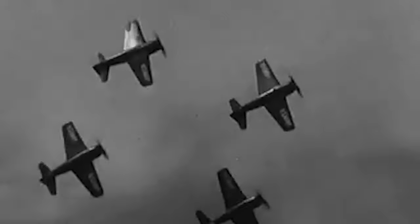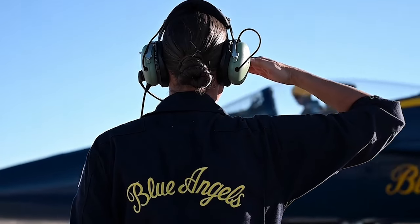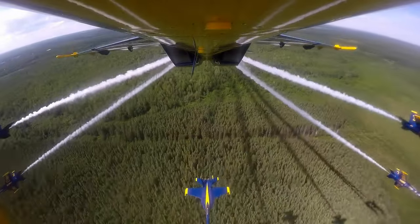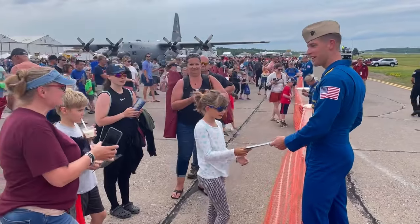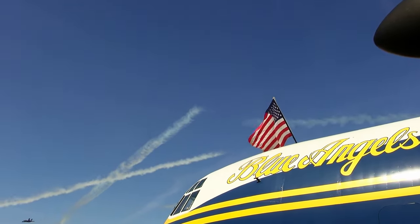Formed in 1946, the Blue Angels are more than just an aerial demonstration team — they're a legacy. As the United States Navy Flight Demonstration Squadron, their mission goes beyond just entertainment. They're ambassadors of naval aviation, inspiring the next generation of sailors and pilots. But what are the qualifications required for such an esteemed assignment?